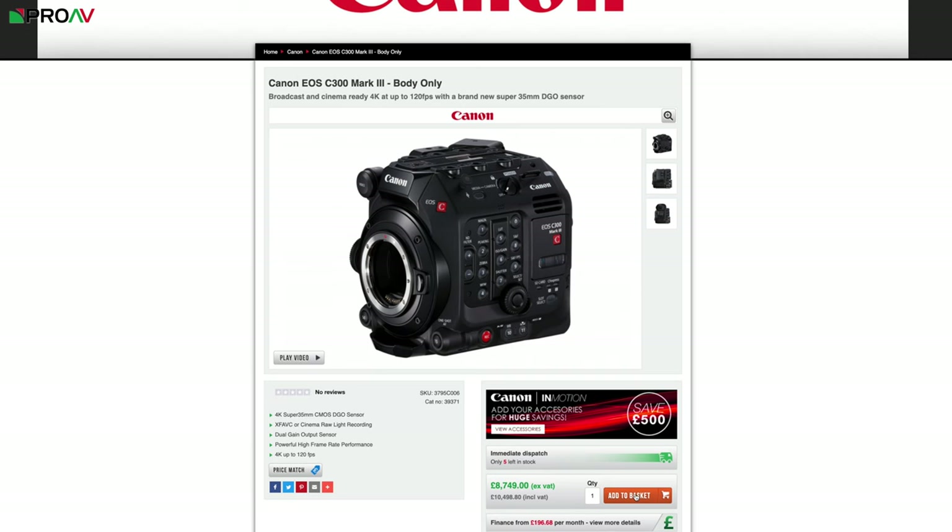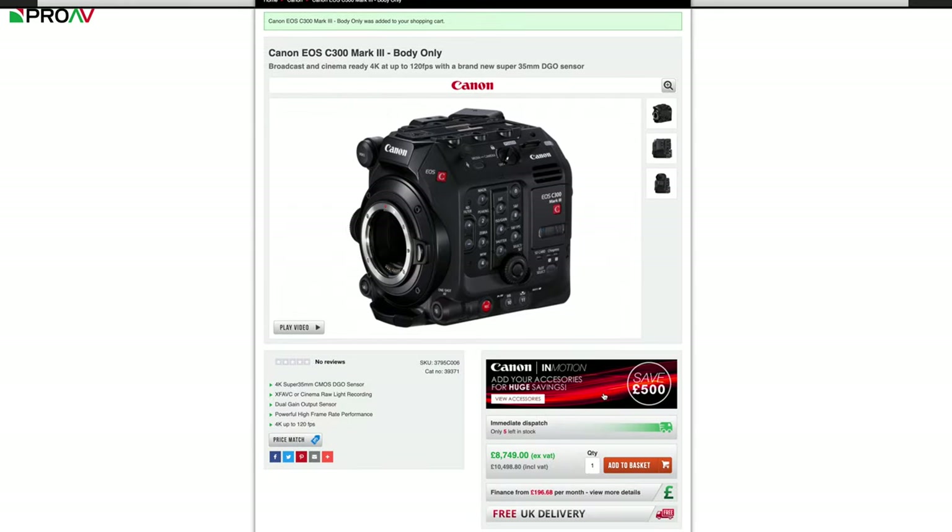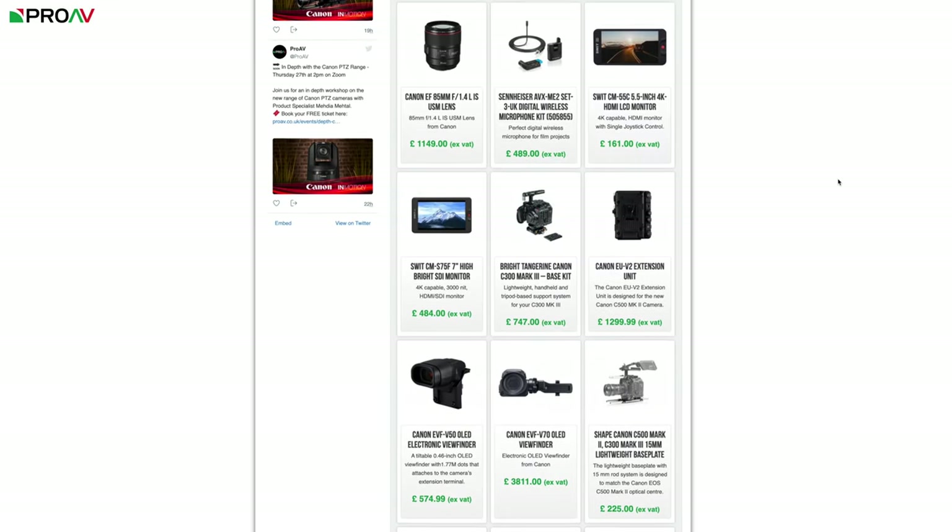So if I pick the C300 Mark III here and add it to my basket, I now have £500 to spend on anything on this list of accessories. So let's pick some.